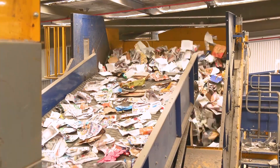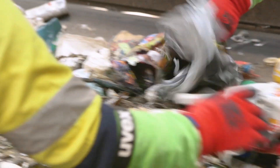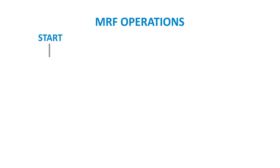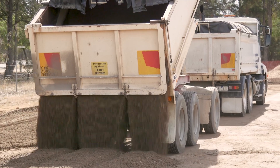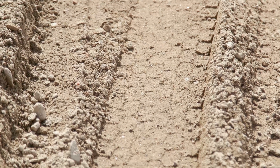Once the sorters have removed as much non-recyclable material as possible — including nappies, clothing, and plastic bags — the journey continues to the OCC screen, which drops the glass into a glass breaker and then onto a glass crusher. This stage allows the small fragments of glass to be captured and crushed back into a glass sand, used by a local earthmoving company for projects such as pipe bedding and road construction.